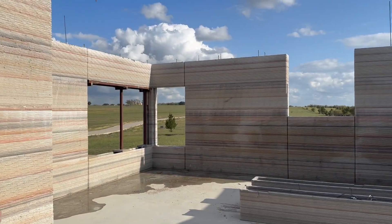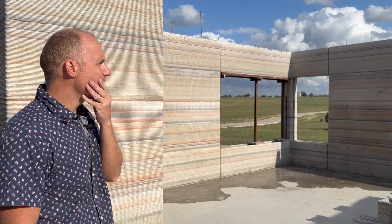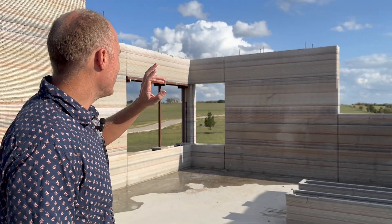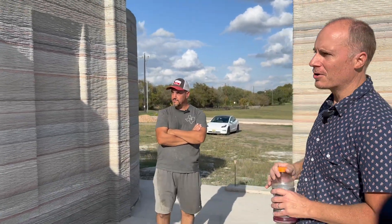Over here you can see some big windows and expansion joints — lots of expansion joints. It turns out we really didn't need them. The issue we had with a little bit of the cracking was actually a hydration issue. Once we got the misting system set up correctly, it took care of the whole problem. We didn't use very many expansion joints in this section, and you can see there's just no real cracking over here.